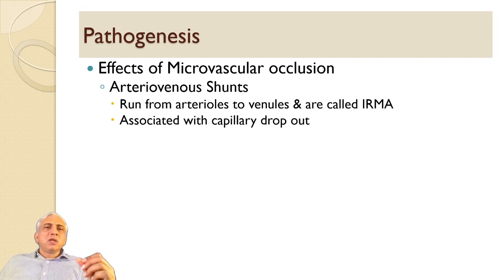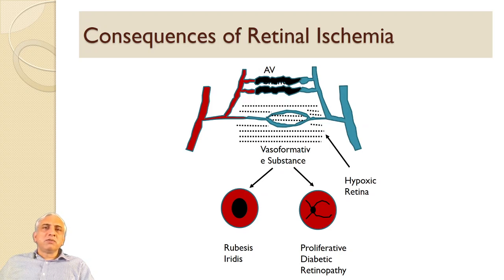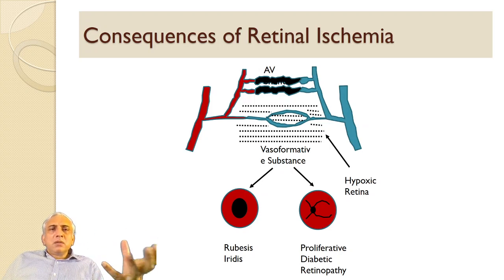The effect of microvascular occlusion includes arteriovenous shunts running from arterioles to venules, called IRMA, associated with capillary dropout. Neovascularization is produced by angiogenic factors in the retina, resulting in new vessel formation either on the optic disc or elsewhere on the retina — called NVE — or on the surface of the iris, called rubeosis iridis. With wide field angiography, it has been shown that equatorial retina starts to develop ischemia before the posterior retina.